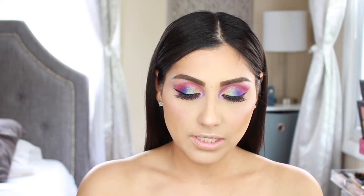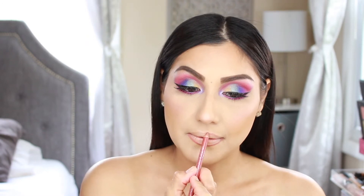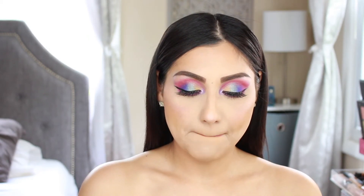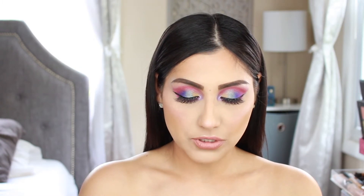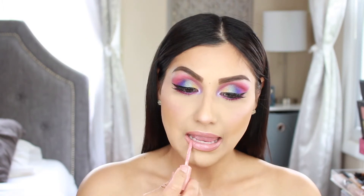For lips, I'm grabbing a Rimmel lip liner in the shade Spice, then going in with a L'Oreal lipstick in All Out Pout — this lipstick has been through a lot but it's so good. Finishing off with the NYX Butter Gloss in Creme Brulee. To complete the look, I'm spraying the ELF Dewy Setting Mist all over.